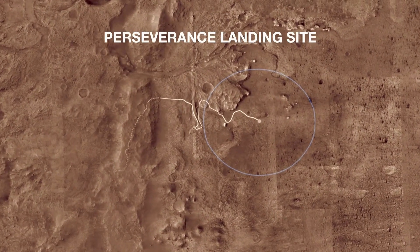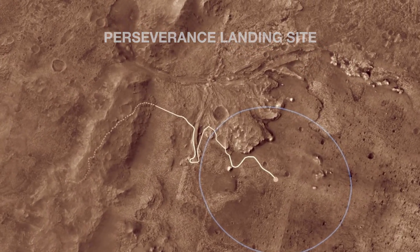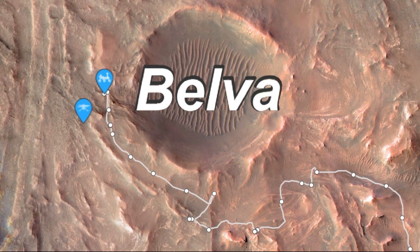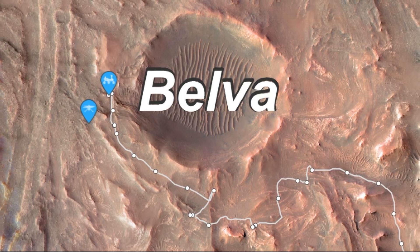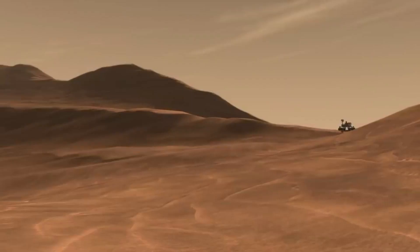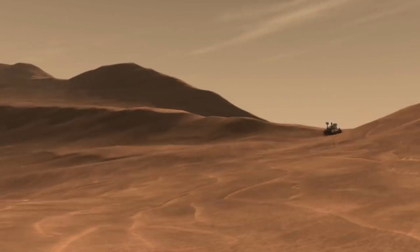The delta, which Perseverance reached in April 2022, is a fan-shaped area where an ancient river once flowed into an ancient lake and deposited rocks and sediment. Looking at the most updated and current map of the rover, it's clearly decided to go the innermost route. With this important work out of the way, the rover science team eagerly turned its attention to the prospect of new discoveries in the unexpected area on the delta top.